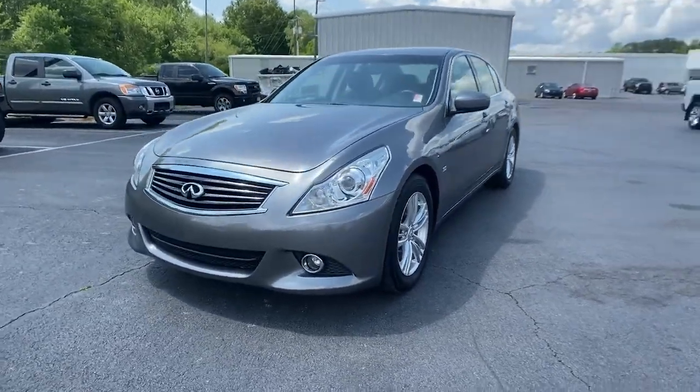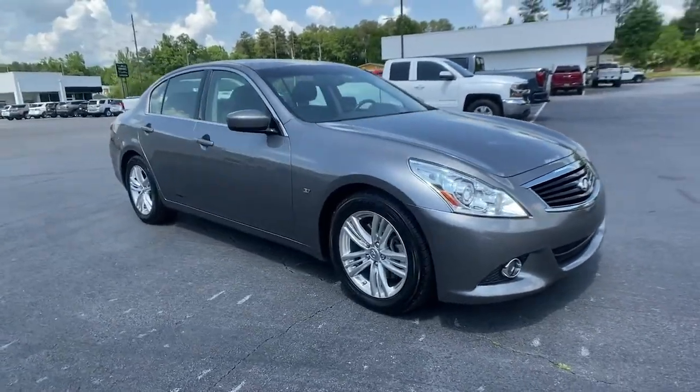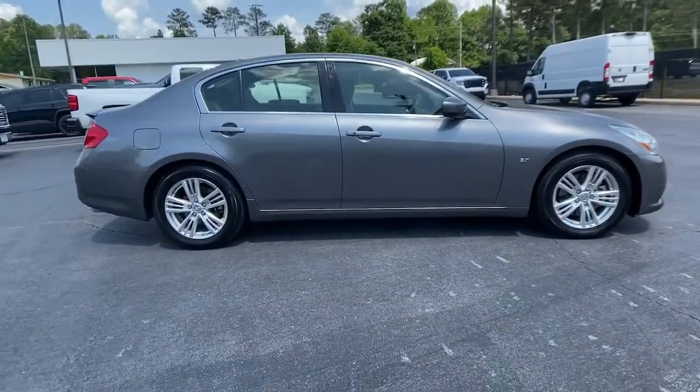You just found the 2015 Infiniti Q40. This vehicle is an outstanding buy, with fewer than 60,000 miles on the odometer.